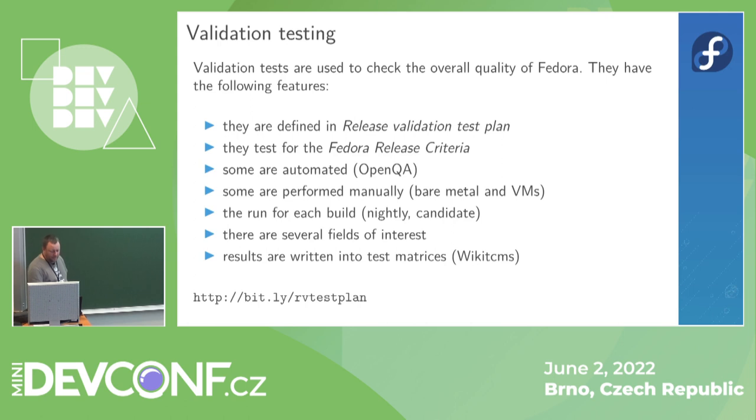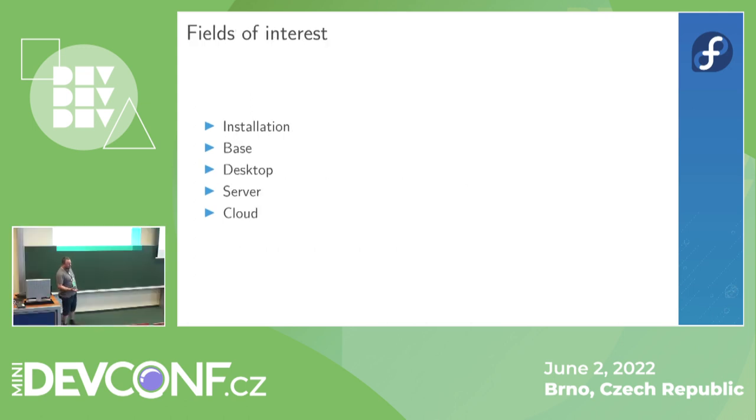Every day there is a nightly build of Fedora. The new version gets built and published, and tests are performed. Ideally all tests would be performed on the nightly build, but because there are not many people doing it, usually only automated tests run every day.